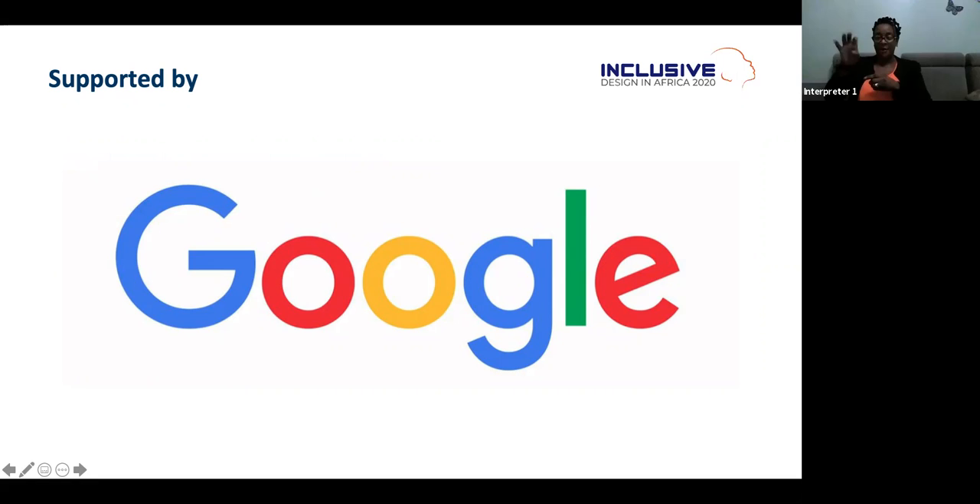Please join me in welcoming Christopher Patno. He leads Google's efforts around the accessibility of products and will share with us how Google makes its products accessible. Over to you, Christopher.